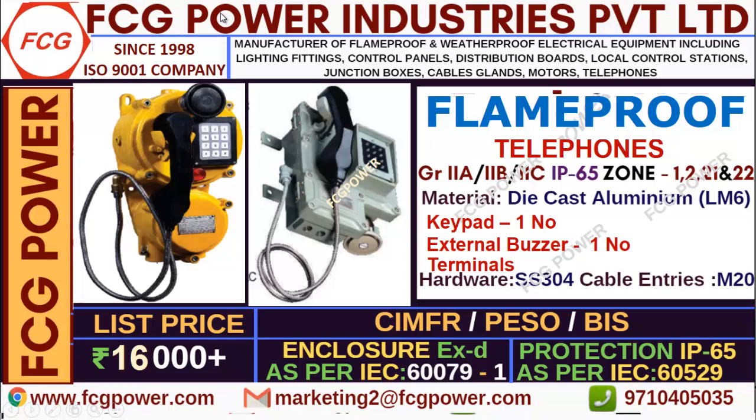Before starting, if you are in need of any flame proof products in Zone 1 and 2 with group classification 2A to 2C, like junction boxes, local control station, cable glands, clean room fittings, distribution board, exhaust band, telephone —